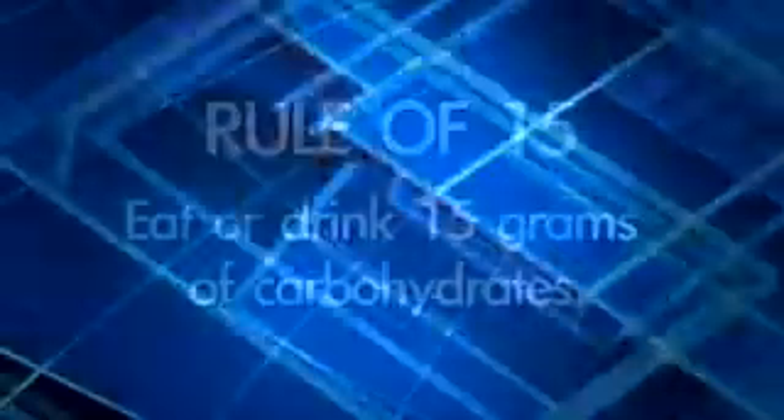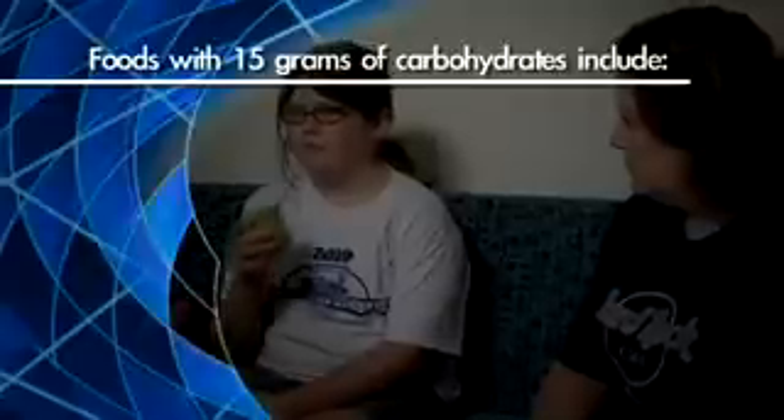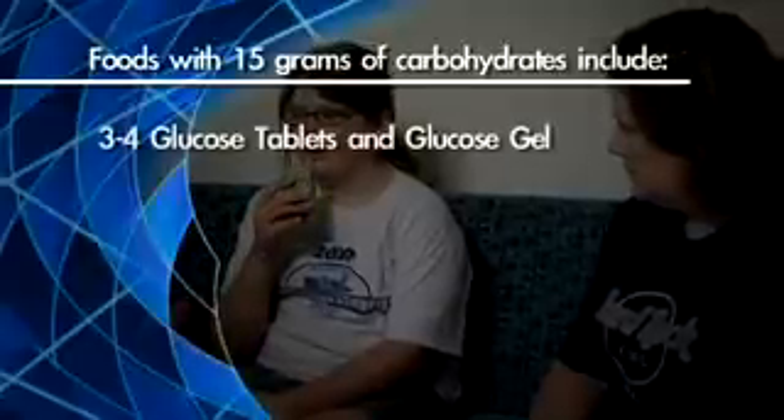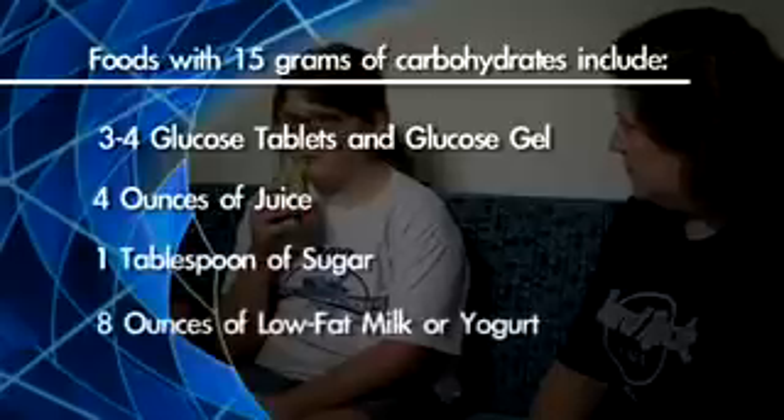If a check reveals your blood sugar is below your target range, follow the rule of 15. This means you should eat or drink 15 grams of carbohydrates. Foods with 15 grams of carbohydrates include 3 to 4 glucose tablets and glucose gel, 4 ounces of juice, 1 tablespoon of sugar, and 8 ounces of low-fat milk or yogurt.